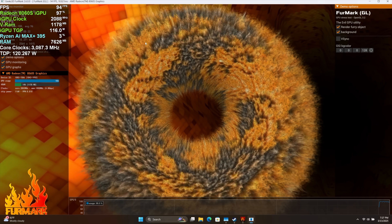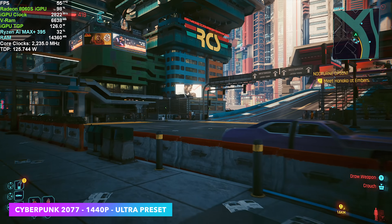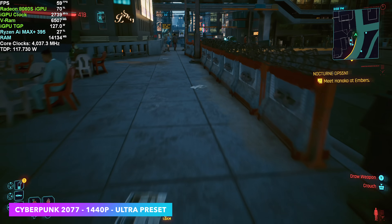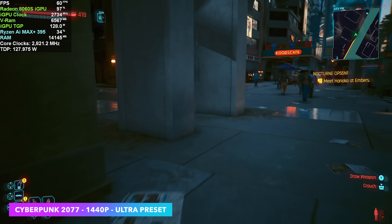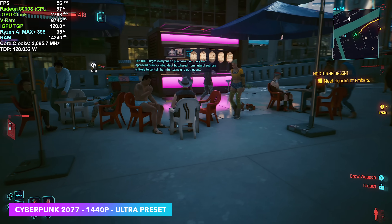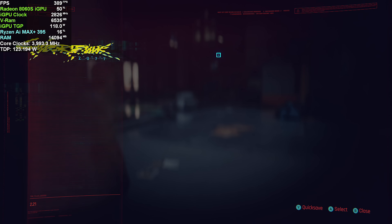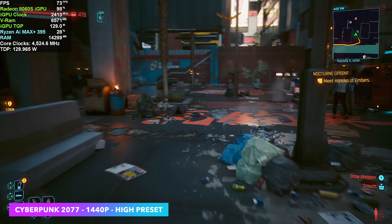So the GPU on this can pull quite a bit on its own. First game we have here is Cyberpunk 2077 at 1440p ultra preset. Afterburner is up in the top left-hand corner — you can see we're right there around 128 watts. At 1440p ultra preset with FSR set to quality, even at this wattage on the Max Plus 395, we're still kind of struggling to hit 60 FPS. We could add more FSR — balanced or performance — but I want to take it down to the high preset, because 1440p high on an iGPU is still really impressive. At ultra 1440p we're seeing an average of around 58, which isn't bad. Dropping to high at 1440p, we're already over 60 FPS, and I'd say this would probably be the best way to play it on something like this.